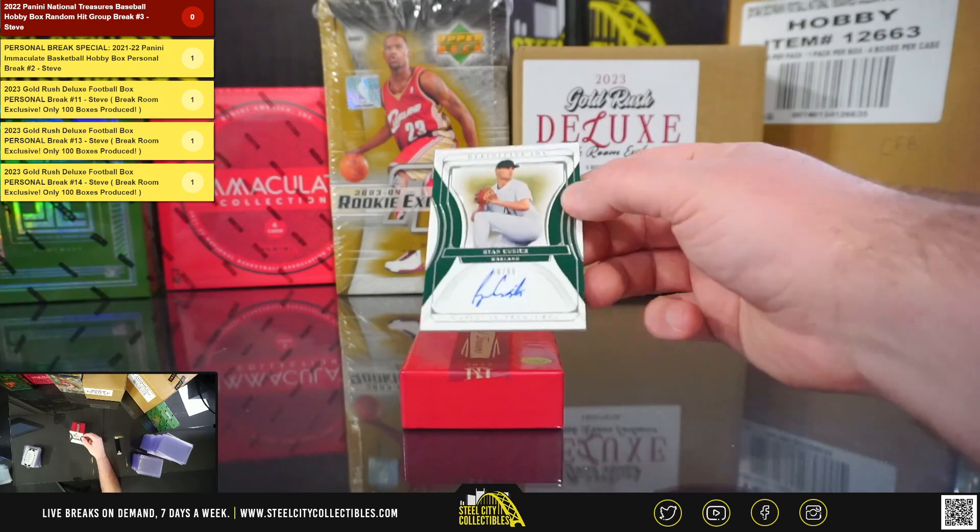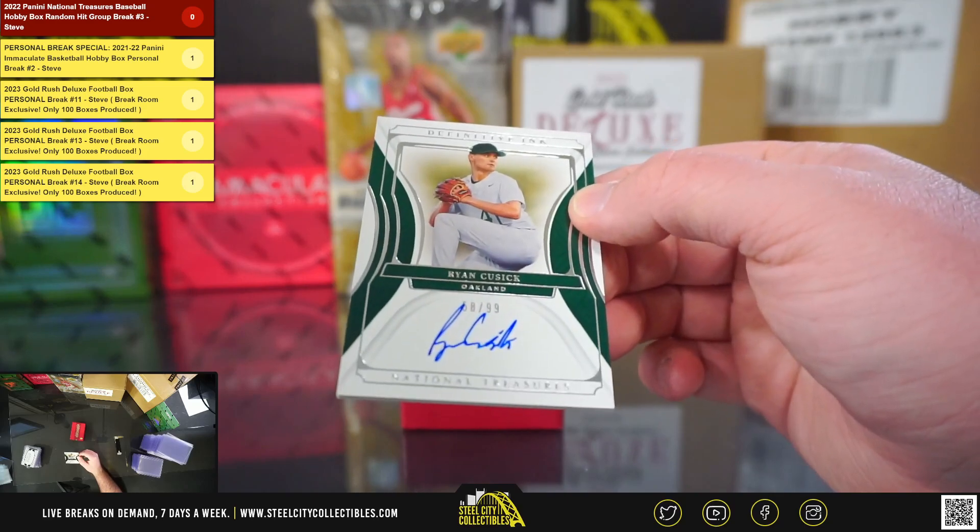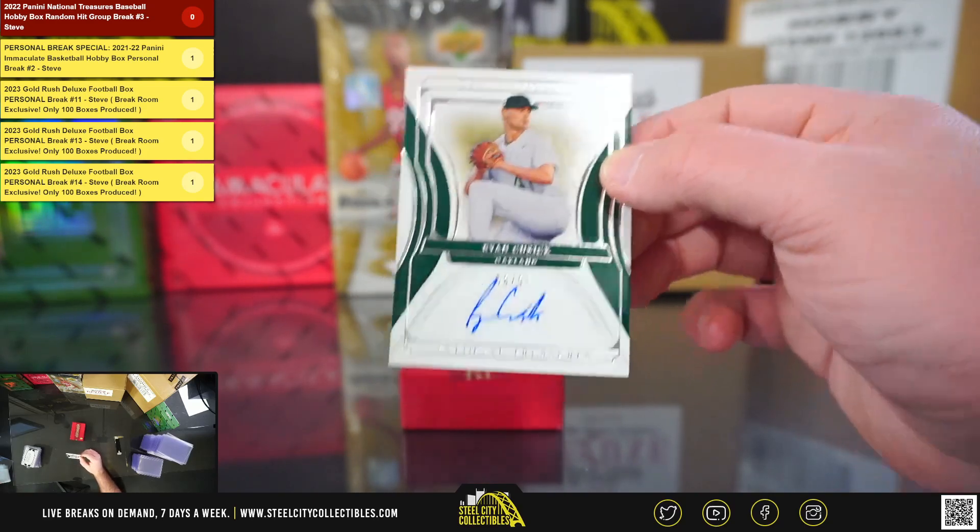And our final hit is Definitive Ink, Ryan Cusick, 58 of 99.